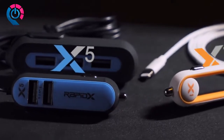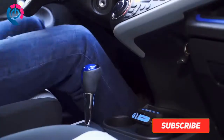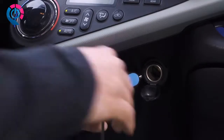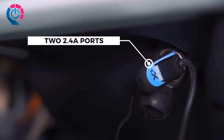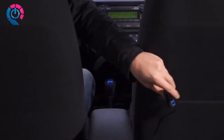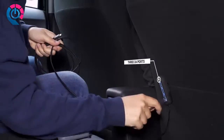This is the RapidX X5 and X1, two high-speed car chargers. The X5 charges up to five devices twice as fast as regular chargers. The two front ports use intelligent recognition to read your devices and charge accordingly, sending out up to 2.4 amps. They power devices almost twice as fast as your average wall charger. With a five-foot cable, the X5 easily extends to the back seat.